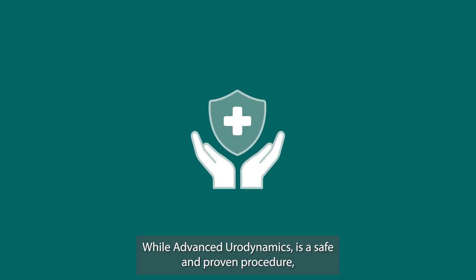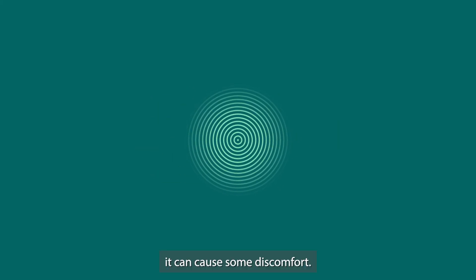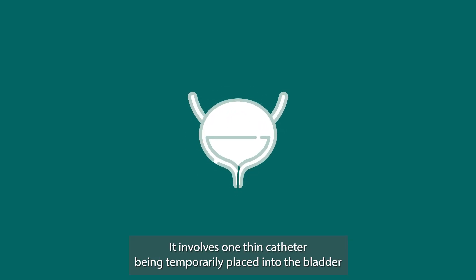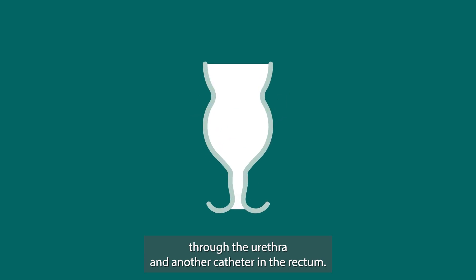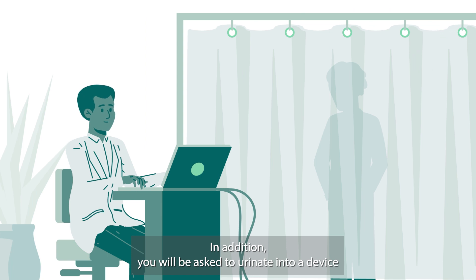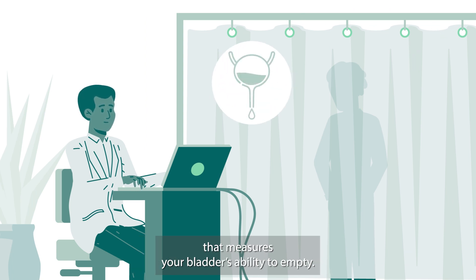While Urodynamics is a safe and proven procedure, it can cause some discomfort. It involves one thin catheter being temporarily placed into the bladder through the urethra, and another catheter in the rectum. In addition, you will be asked to urinate into a device that measures your bladder's ability to empty.